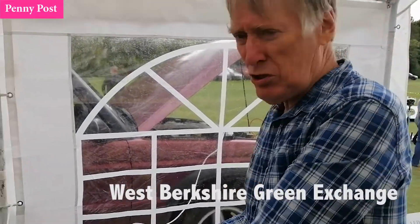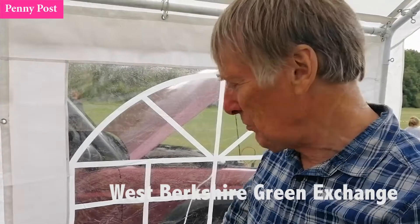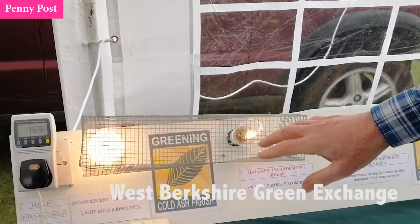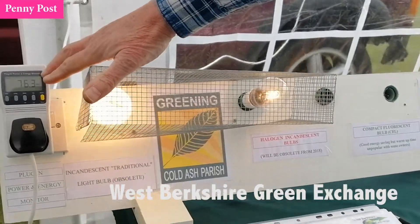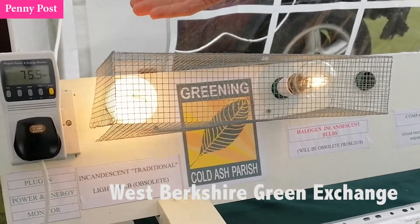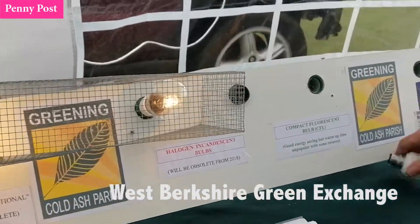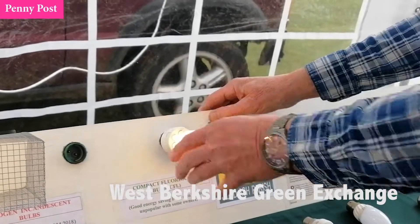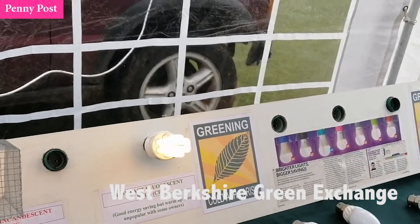If you look at the old style bulbs, the incandescent ones — I've got a couple here, a standard tungsten filament and a halogen. They're taking just under about 77 watts. If I plug in a standard compact fluorescent in here, that'll put about another 10 watts on.